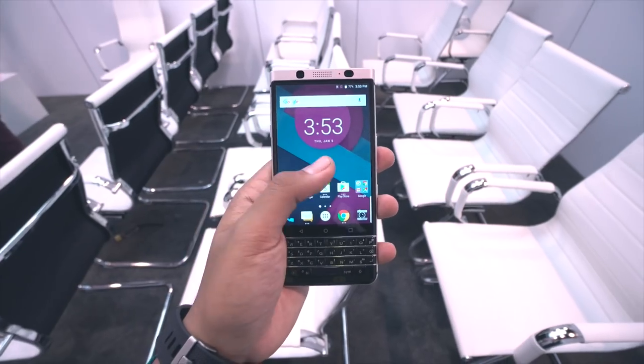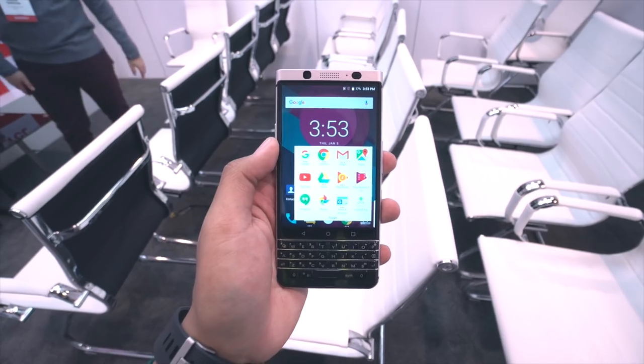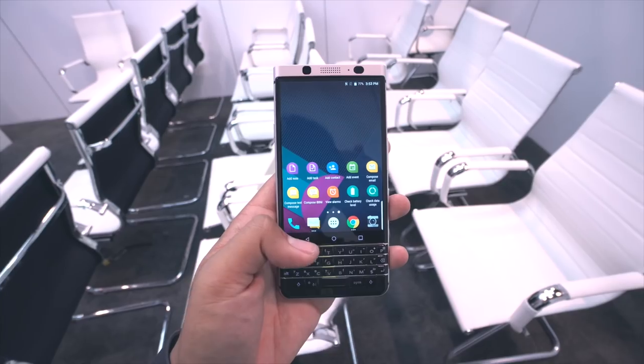It's still early so the software is far from finished, but right now we can report that the Mercury is running a near stock version of Android 7 Nougat with a few BlackBerry additions like BlackBerry Hub, BlackBerry Messenger, and more.